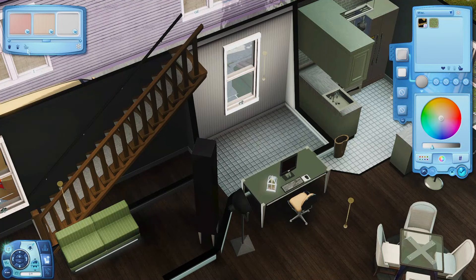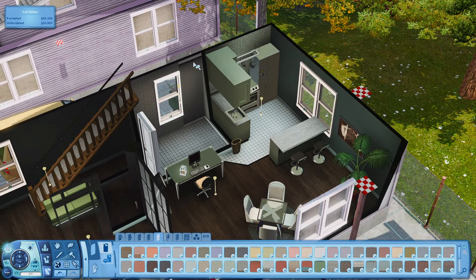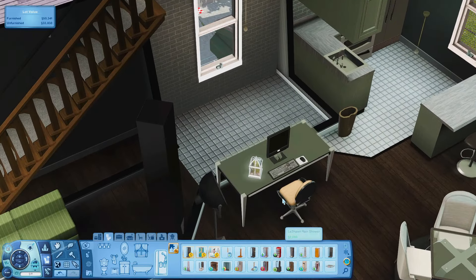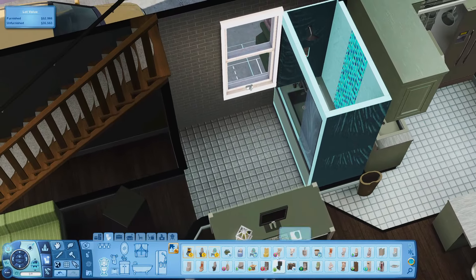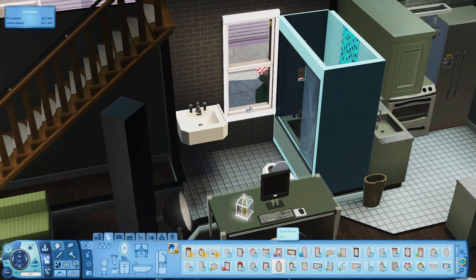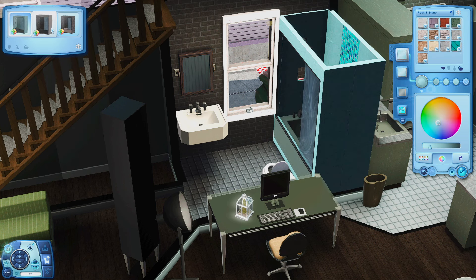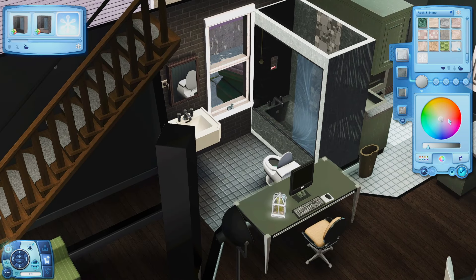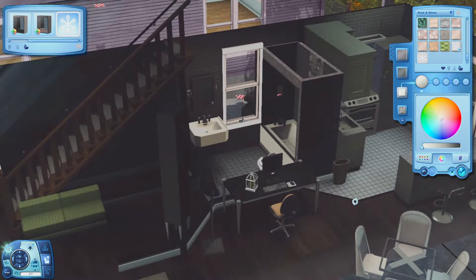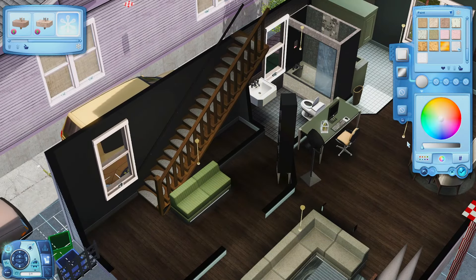Moving on to the downstairs bathroom. I colored the tile to be a little gray, put some brick to make an accent wall, and used the shower from the Seasons pack. I used one of the nice toilets from the base game and the Late Night sink — which I don't usually use because I'm used to sinks having a bottom, but this one is built into the wall so I thought it could look a little more modern. It took me a while to recolor the shower, but that's pretty much everything for downstairs.